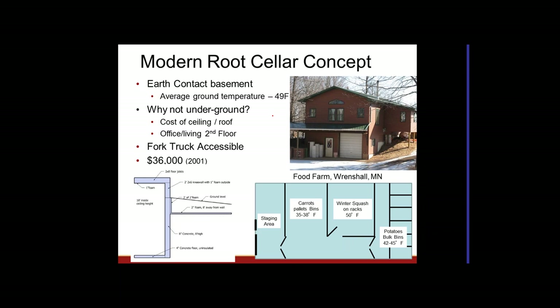To keep the facility cold without freezing, the wall section uses insulated sidewalls below grade with a piece of foam running eight inches from the wall to keep frost out. If frost comes in next to the wall, you can easily get down to about 32 degrees, which will cause some crops to spoil.